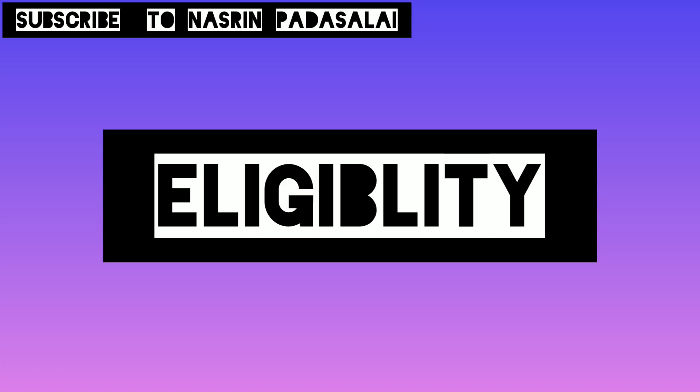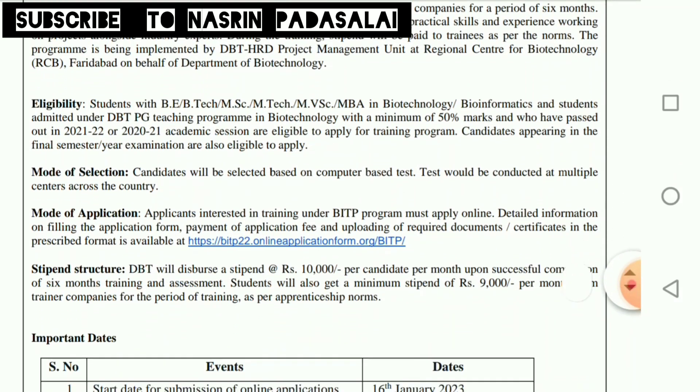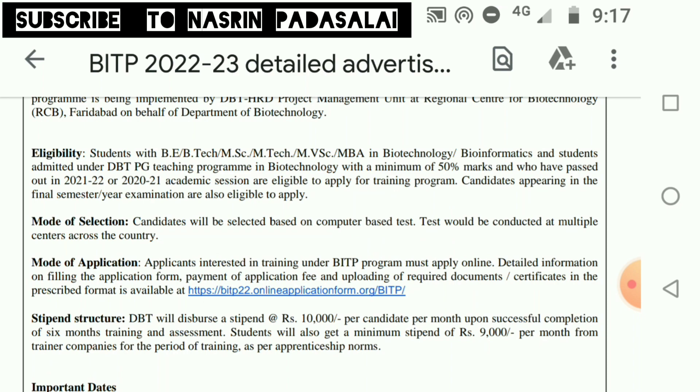Regarding eligibility criteria: students who have completed B.E., B.Tech., M.Sc., M.Tech., M.D.A. can apply for this program. If you are a B.Sc. or B.Pharm. or M.Pharm. student, you are not eligible to apply for this particular program.